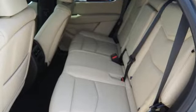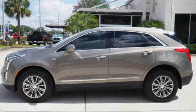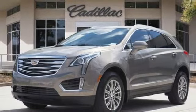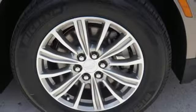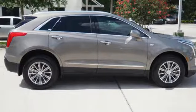Including the Cadillac CUE information and media control system, USB ports, and OnStar with 4G LTE. The luxury of convenience is found in the power liftgate, keyless access, adaptive remote start, and climate control. You'll also get heated front seats, a universal home remote, rear park assist, and a rear vision camera.